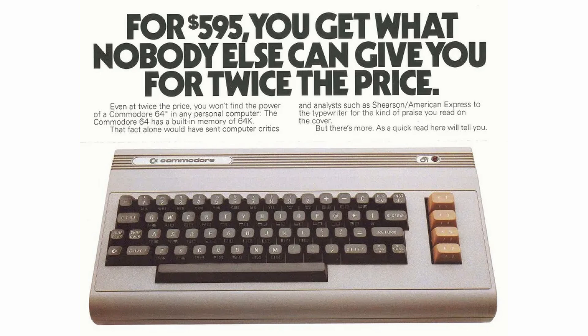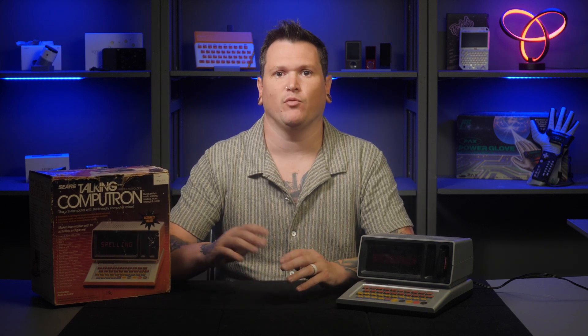But home computers were still pretty darn expensive. When the Commodore 64 came out in 1982, it cost $595 — the equivalent of $1,900 today. The Apple Macintosh, launched in 1984, was even more expensive at an eye-watering $2,495, which is about $7,700 today.